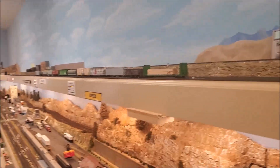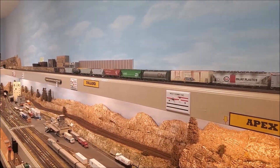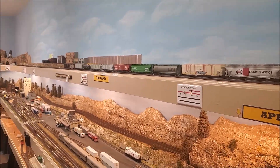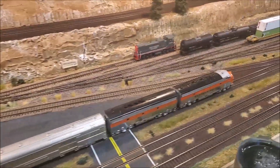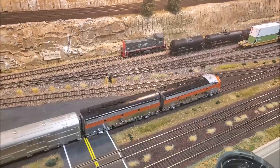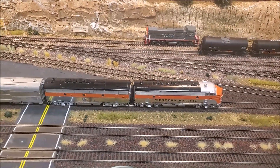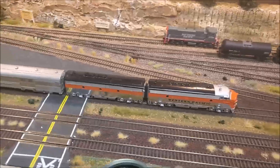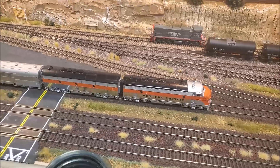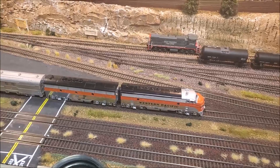It was a tough year last year — a lot of good people off playing trains with a better group these days. This is a set of Athearn Genesis F units that have decoders in them. I put the decoders in — these are Jim Laughlin's — and it's got the headlight and Mars light.